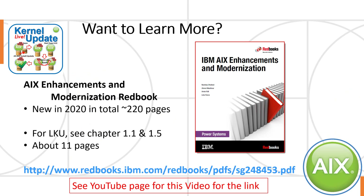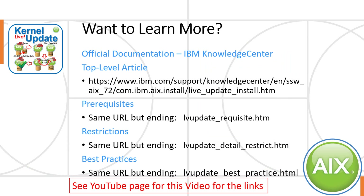I have three slides on where to go to get more information. First, the new AIX Enhancements Redbook — a pretty good read for all the latest things in AIX. For LKU, look at sections 1.1 and 1.5, about 11 pages worth of the basics and what's new. I'll put the link in the YouTube page for this video. For LKU, the official documentation is in Knowledge Centre as normal — this is required reading before you actually give it a live go. There's a top-level article covering prereqs, restrictions, and best practices. Again, find the links on the YouTube page.